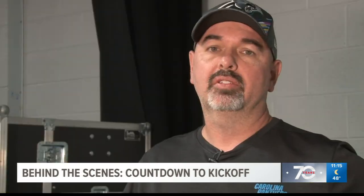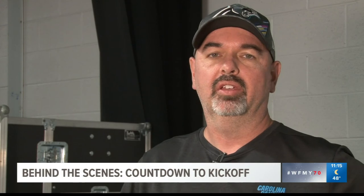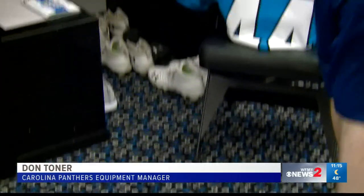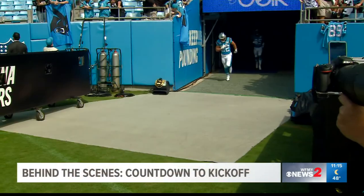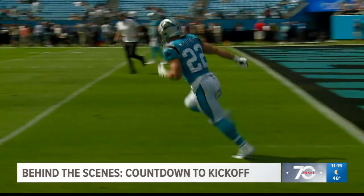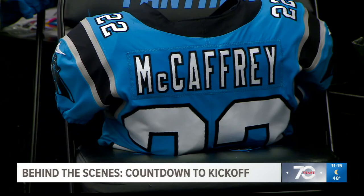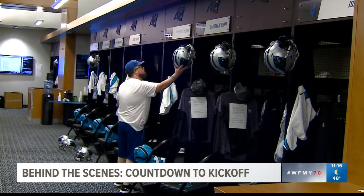Game day for us starts at least the Monday beforehand. We start issuing stuff for that week — the gear that the players are going to need, depending if we're home or away. The hustle really picks up on game day inside that Panthers locker room. We're responsible for everything that you see on the field as far as what the players and coaches are wearing. So we have to make sure they have the proper cleats, jerseys, the uniforms, clothes. We make sure everybody's dressed.